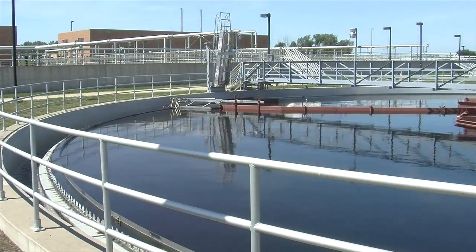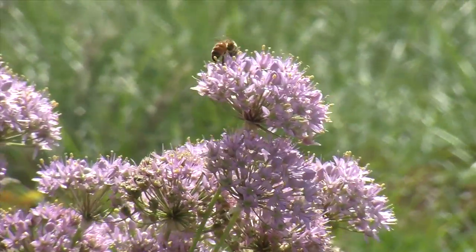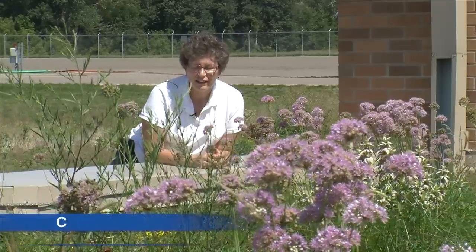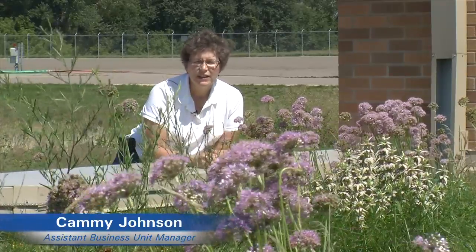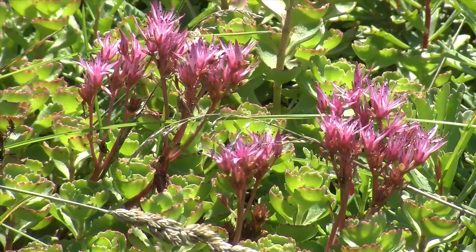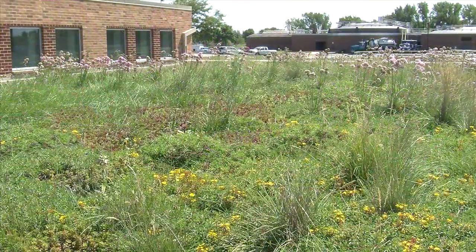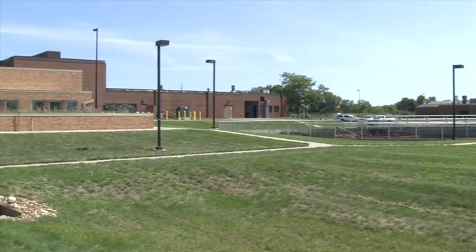Among the rushing waters of the Metropolitan Council's Empire Wastewater Treatment Plant, a unique garden is in bloom. We deliberately decided not to go with all of one kind of plant or too many plants, because we wanted to have something that was pretty at all times of the year. This garden sits on a special piece of property — the roof of one of the treatment buildings — creating a living green roof.